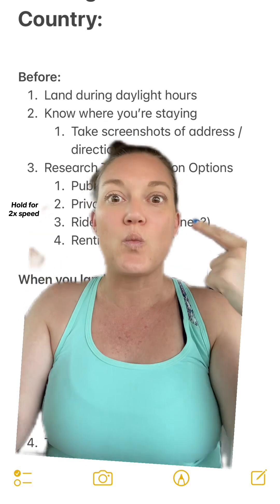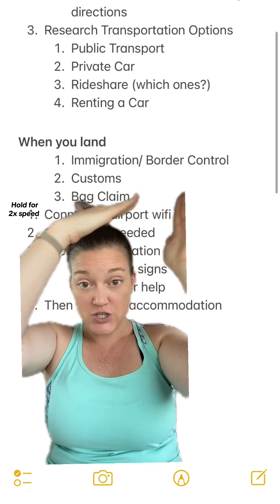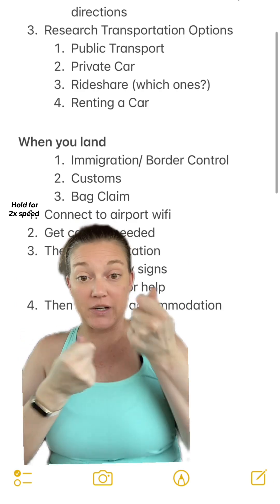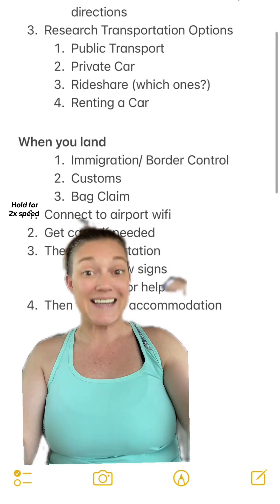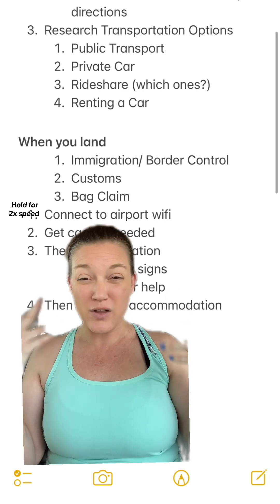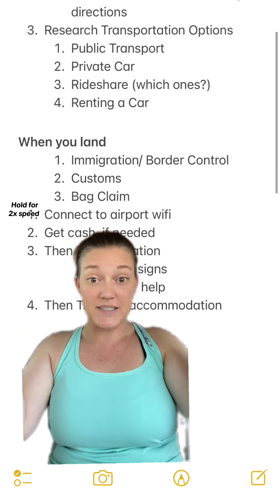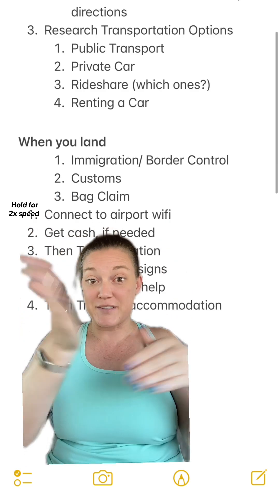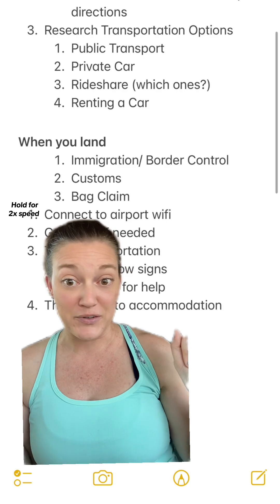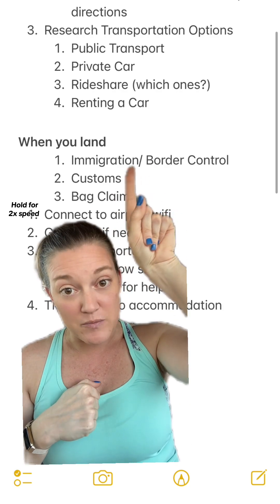Now let's talk about what to expect once you land. When you land, you're going to be guided towards immigration or border control, where they'll look at your passport, visa, or whatever you have to decide if they're going to let you into the country. There's really nowhere else you can go. You follow the crowd and you follow the signs — other than a bathroom, there's not going to be a side hallway for you to go down. They want everyone going there and they are going to make you go there.